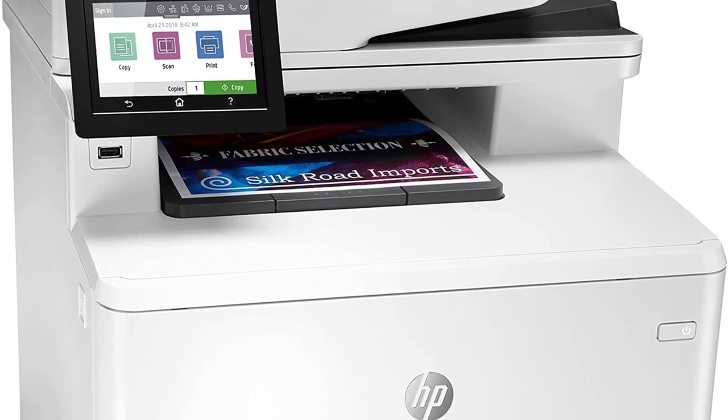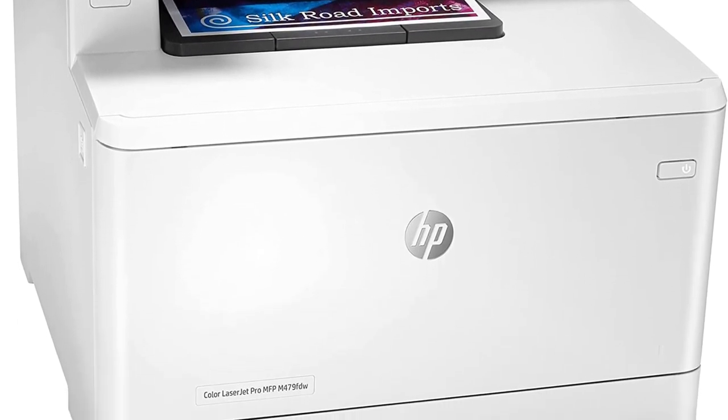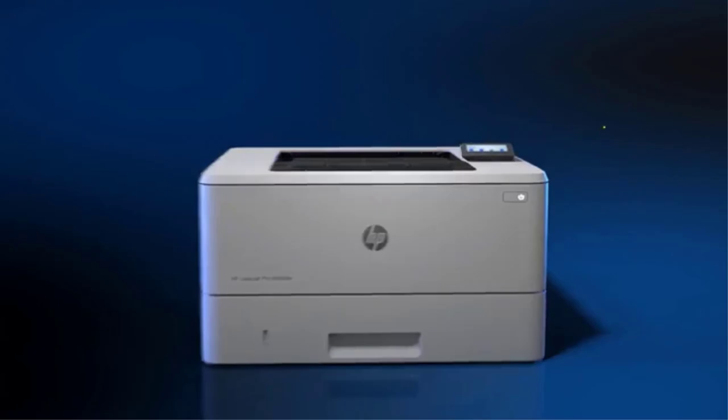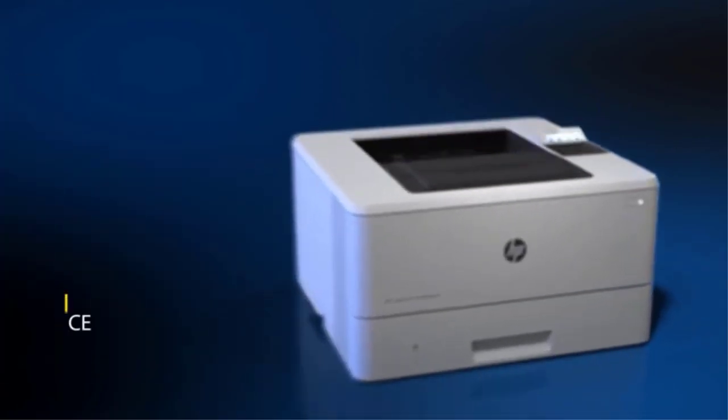Connectivity options include Wi-Fi, USB, and Ethernet, and it supports Apple AirPrint and more print services. A mobile app is available for Android and iOS devices, which you can use to print, scan, copy, or perform maintenance tasks.